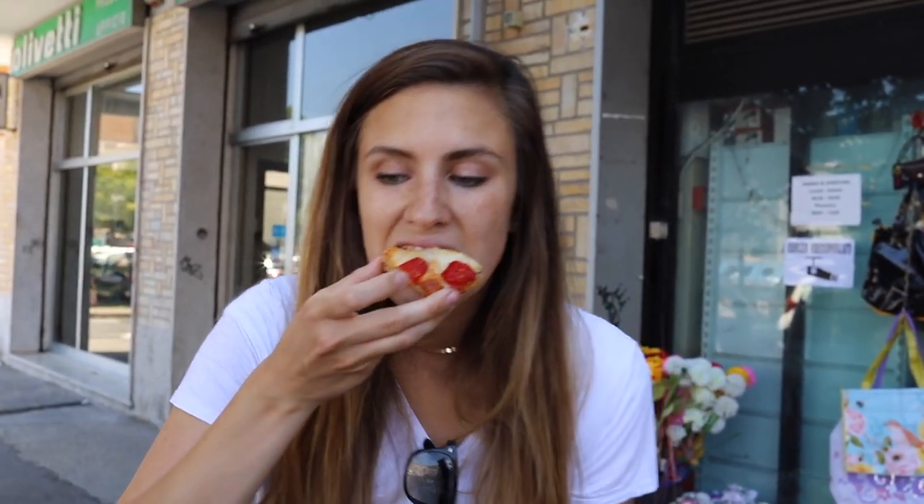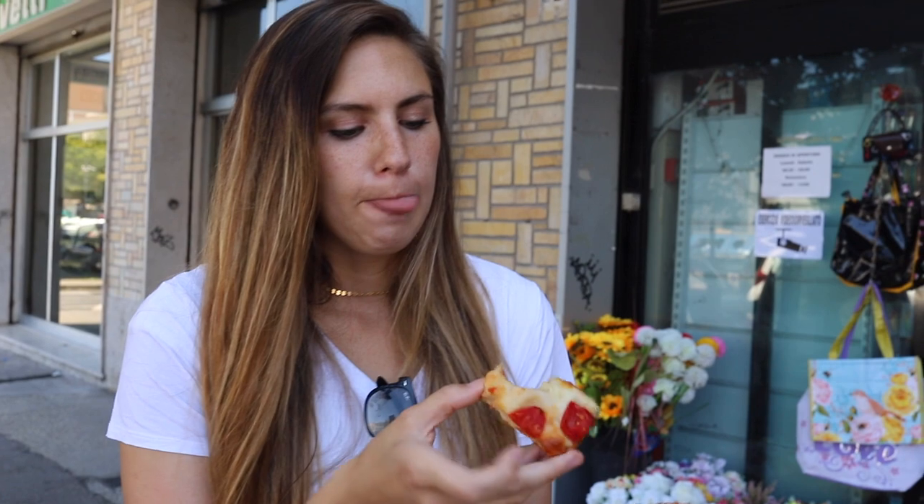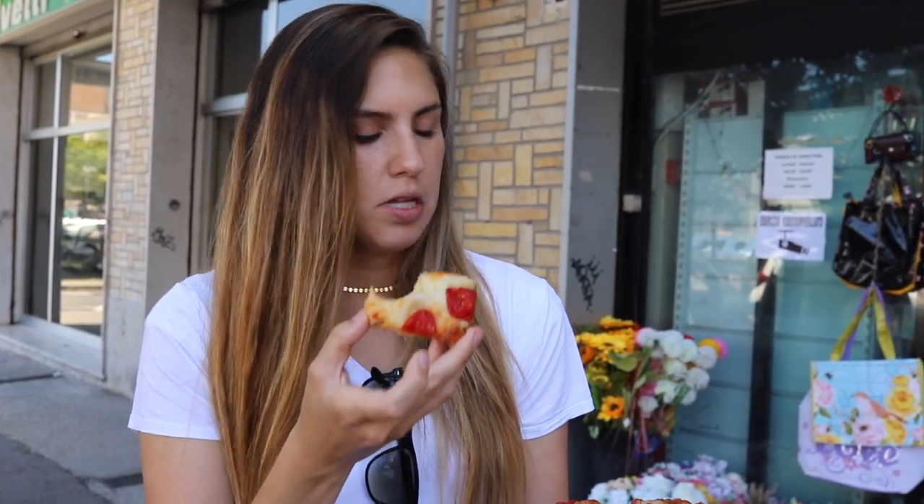I'm excited to try this one because I am such a tomato girl. It basically looks like just tomato and cheese. It's got these really sweet — I'm assuming these are grape tomatoes or similar. Just cheese and bread. I'm impressed. Our first place on our pizza journey — incredible, worth the wait.